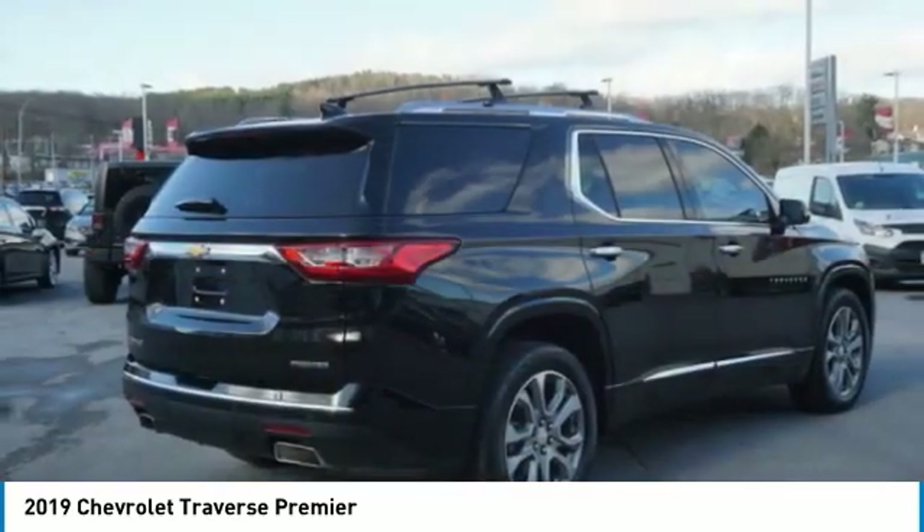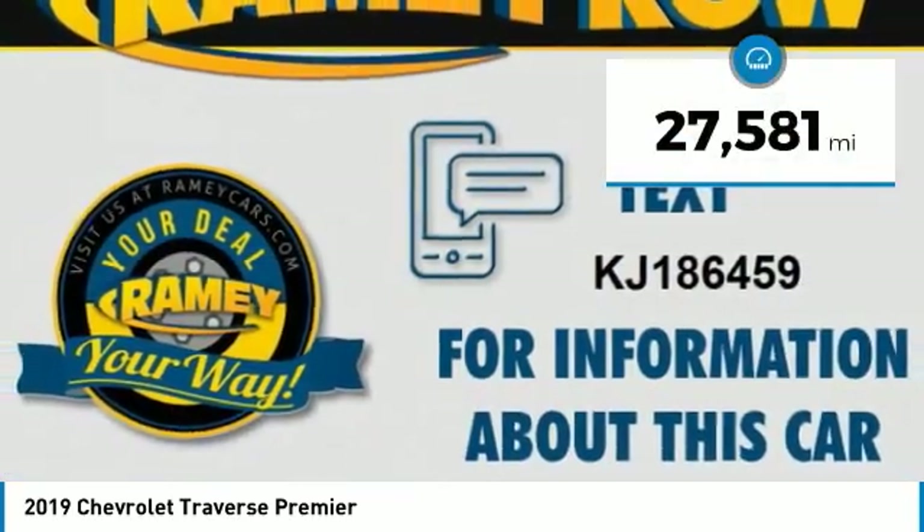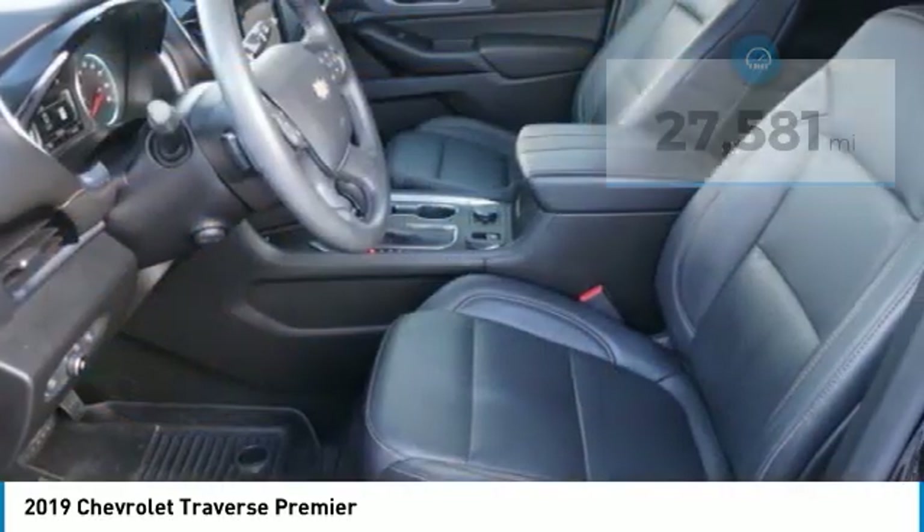Crossovers like the Traverse are excellent family vehicles. This vehicle has less than 30,000 miles. Here are some of this vehicle's great options.